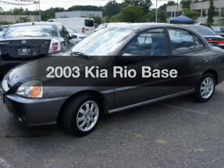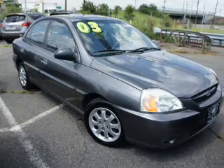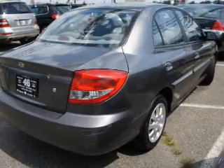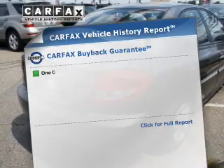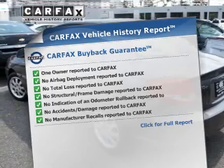Imagine yourself in this 2003 Kia Rio. This is the set of wheels you've been looking for. The powertrain includes front wheel drive with an efficient four-cylinder engine driven by an automatic transmission. Know the history on this ride and greatly reduce your buying risk with the included Carfax Vehicle History Report.